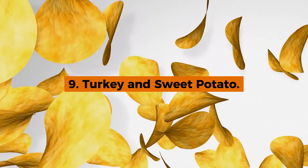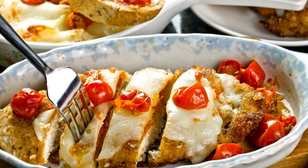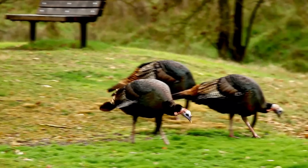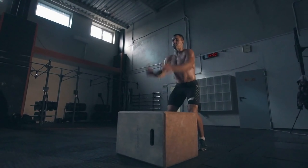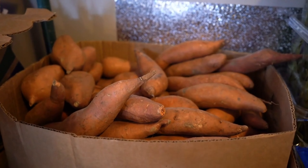9. Turkey and Sweet Potato. Next on our list is the delicious combination of turkey and sweet potatoes. Turkey, known for being a high-quality source of lean protein, helps support muscle repair and growth, making it an ideal choice for those looking to maintain or improve their fitness. Meanwhile, sweet potatoes are packed with essential vitamins.